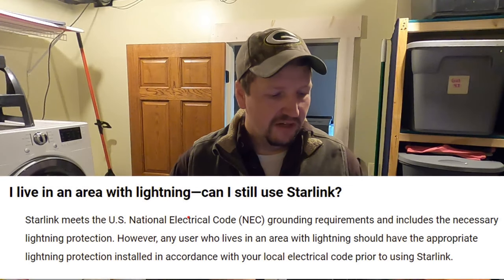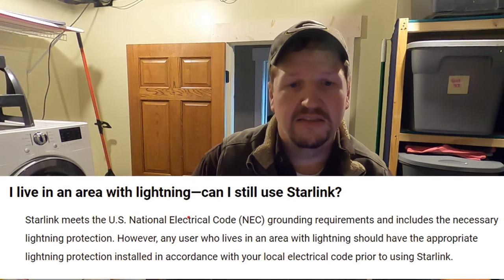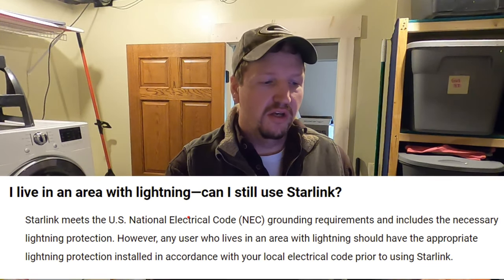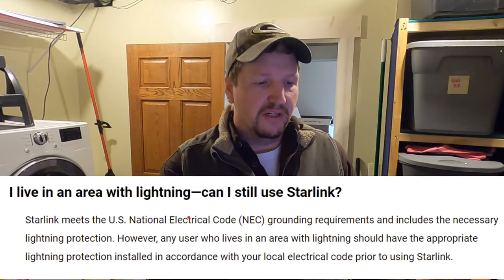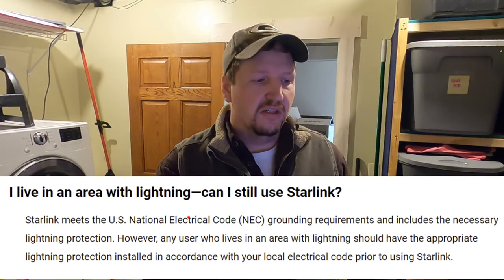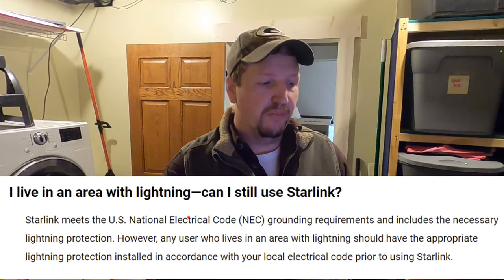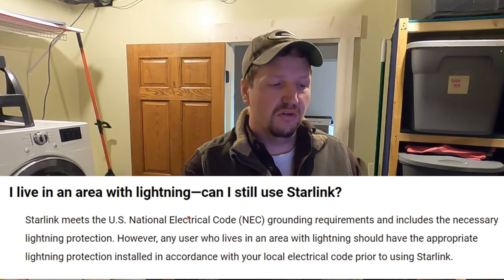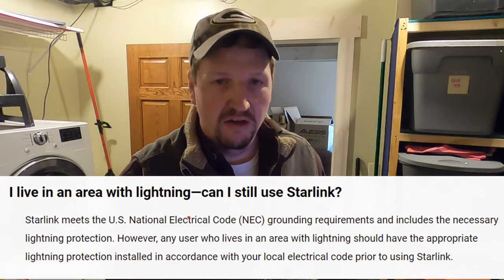One thing that Starlink does provide in the FAQ on their website: it says 'I live in an area with lightning — can I still use Starlink?' Their answer is that Starlink meets the U.S. National Electric Code grounding requirements and includes the necessary lightning protection. However, any user who lives in an area with lightning should have the appropriate lightning protection installed in accordance with your local electrical code prior to using Starlink.